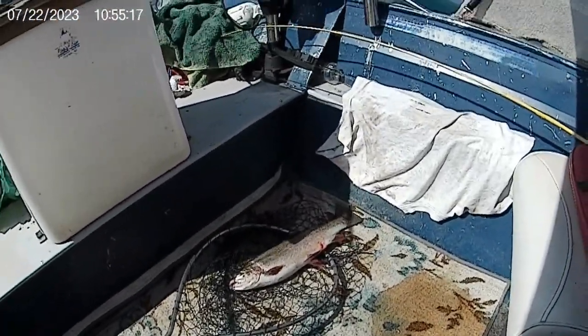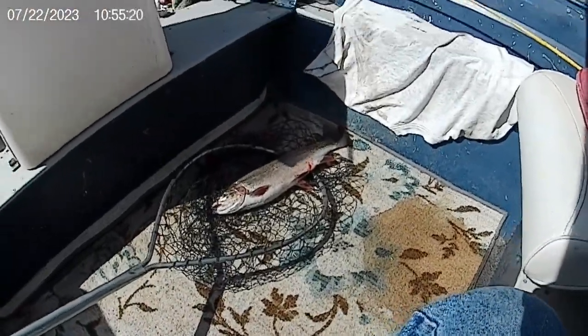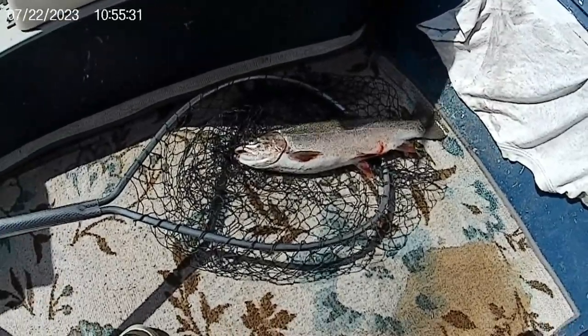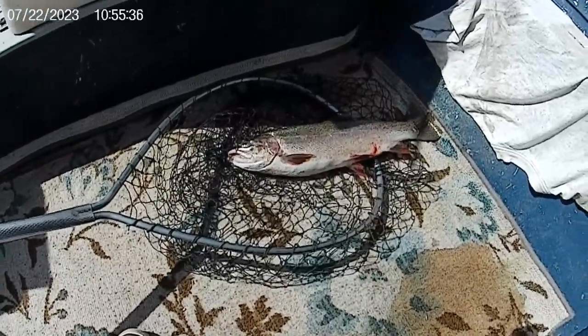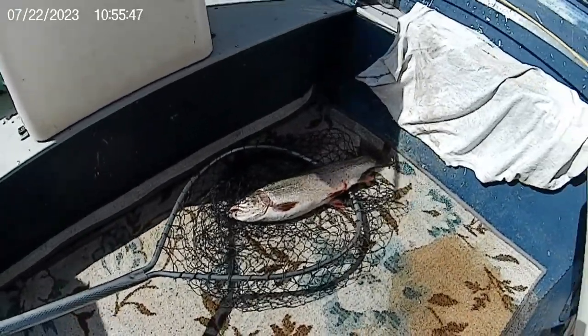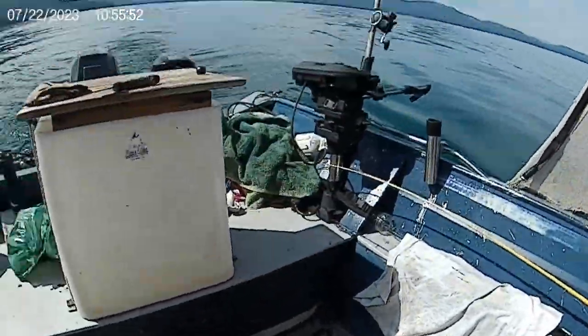Still July 22nd. I was trolling back towards the court there and I got a hold of this three pound rainbow. Same lure, red and gold, down about 40 feet, right past the bushes. So I'll be cleaning this one up and wrapping it up here for July 22nd, 2023 here at Lake Almanort.